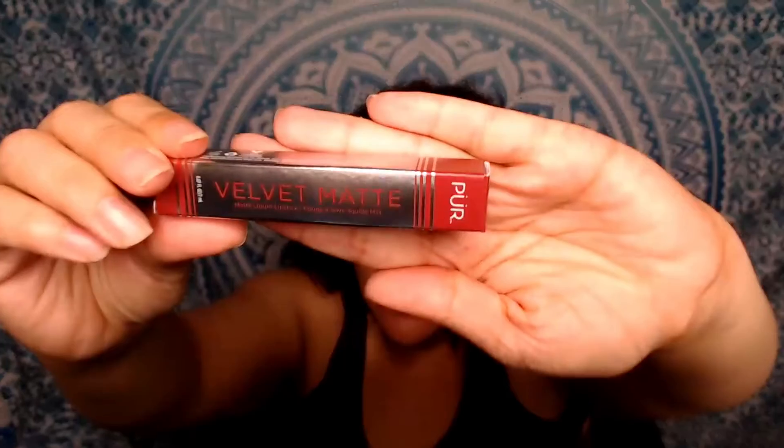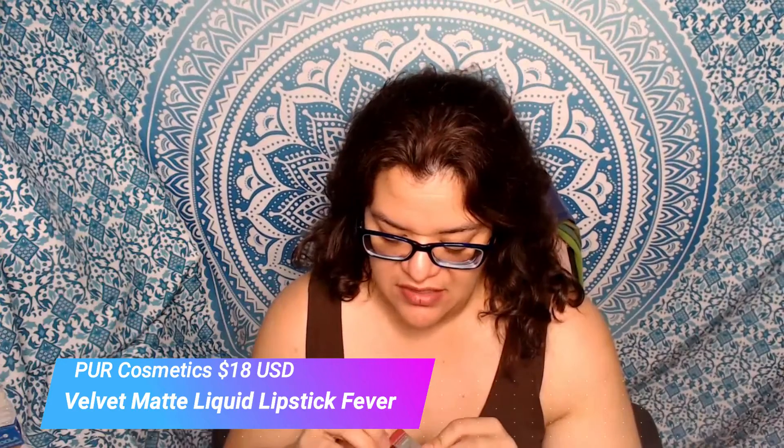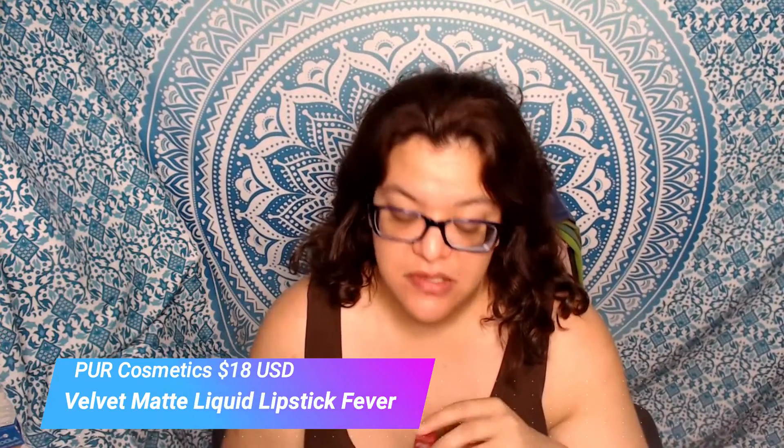Let's move on to the Pure Cosmetics. This was their Velvet Matte in shade Fever, which came in a mystery bag I purchased back in May. As you can see, it's just a basic little matte lipstick. This one I was kind of disappointed in. I thought the color was similar to the IGXO, but it was a little runny — I'm not sure if it's just due to the heat, because it's hot here in Southern California. It just kind of seemed to bleed all over the place.